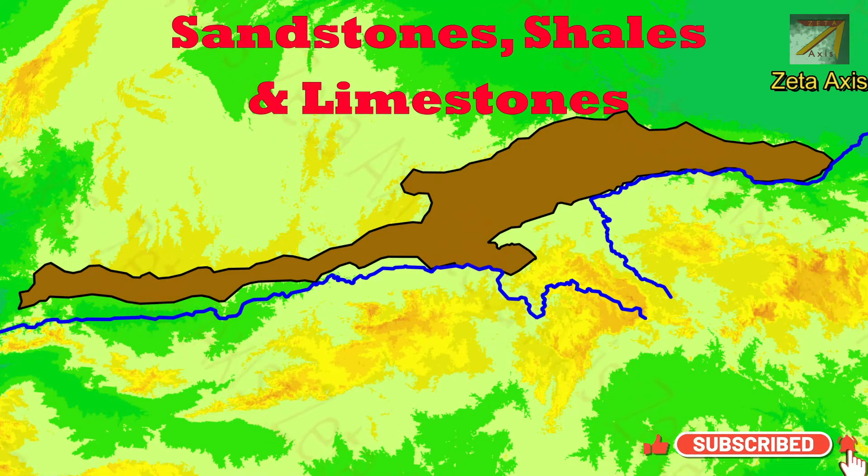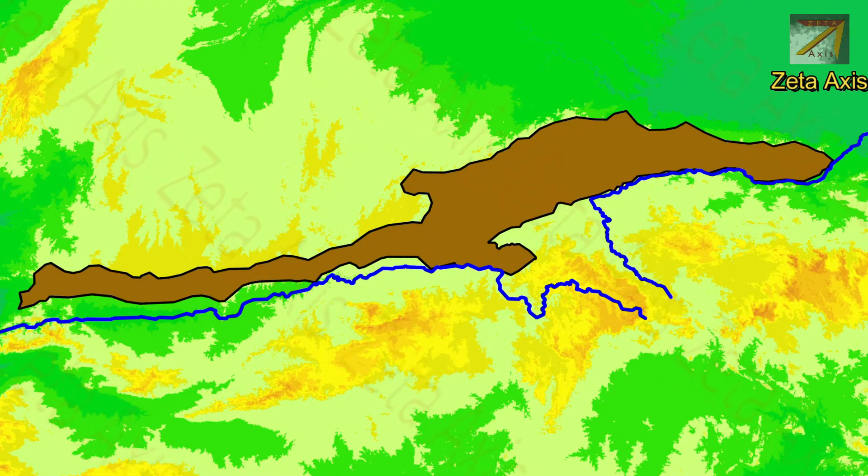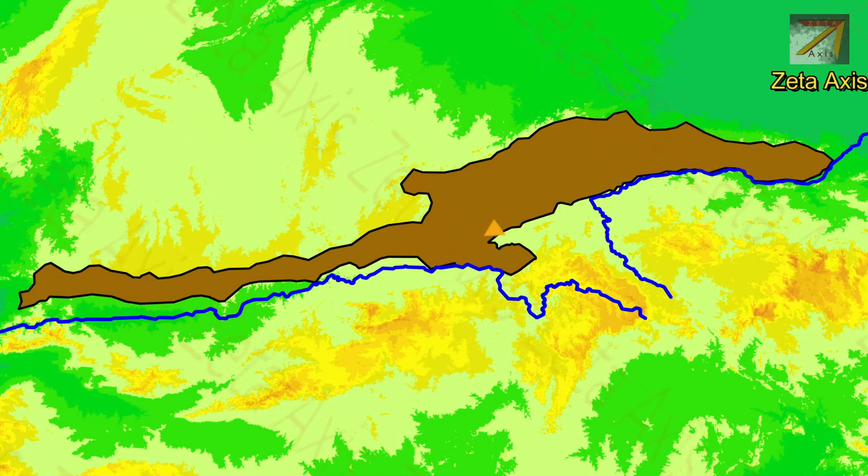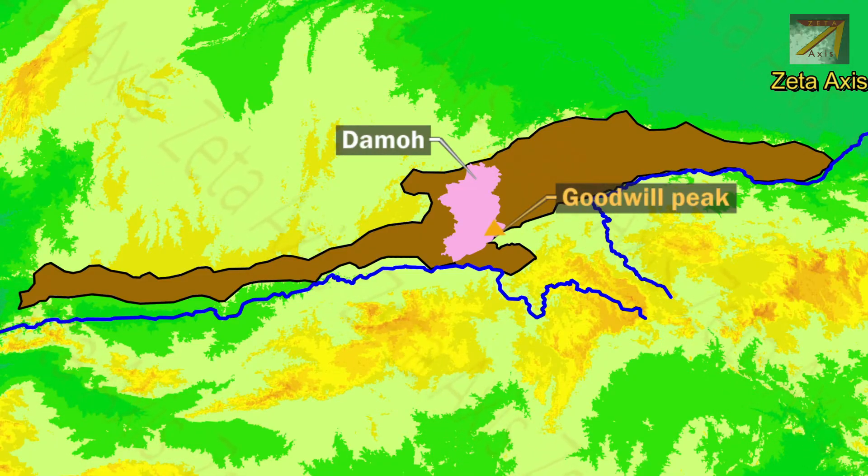The Vindhya mountains are mainly formed of sandstones, shales and limestones. However, the western Vindhya mountains are mainly formed of basaltic rocks. Near Hoshangabad, the rock type changes and the eastern Vindhya is mainly formed of sandstones alternating with shales. The highest point of Vindhya mountains is Sad Bhavna Shikhar, also called Goodwill Peak, which lies about 752 meters above sea level in Damoh district of Madhya Pradesh.